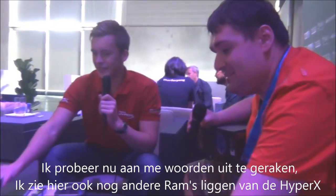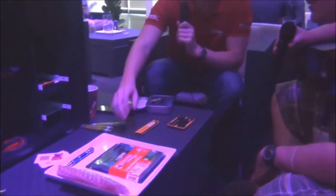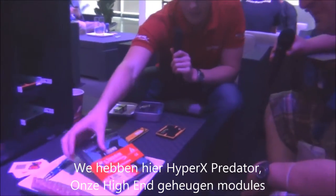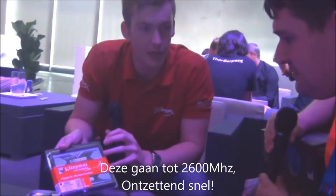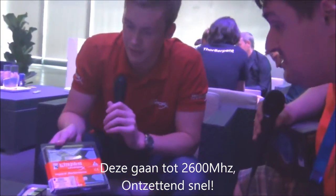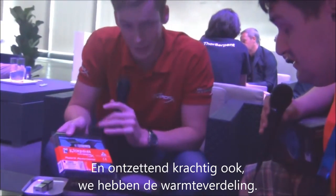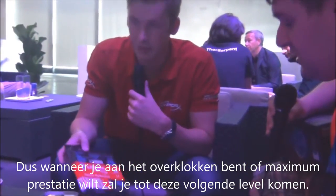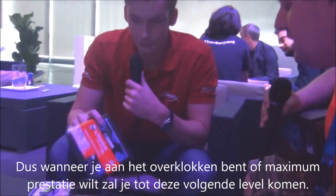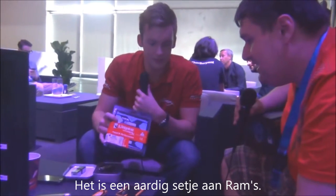I also see you have other RAM here in the HyperX range. So we've got the HyperX Predator RAM here — this is our highest-end memory. It goes up to speeds of 2600MHz, extremely fast and powerful. We have a taller heat spreader for better heat dissipation, so when you're overclocking or want maximum performance, this really takes things to the next level.